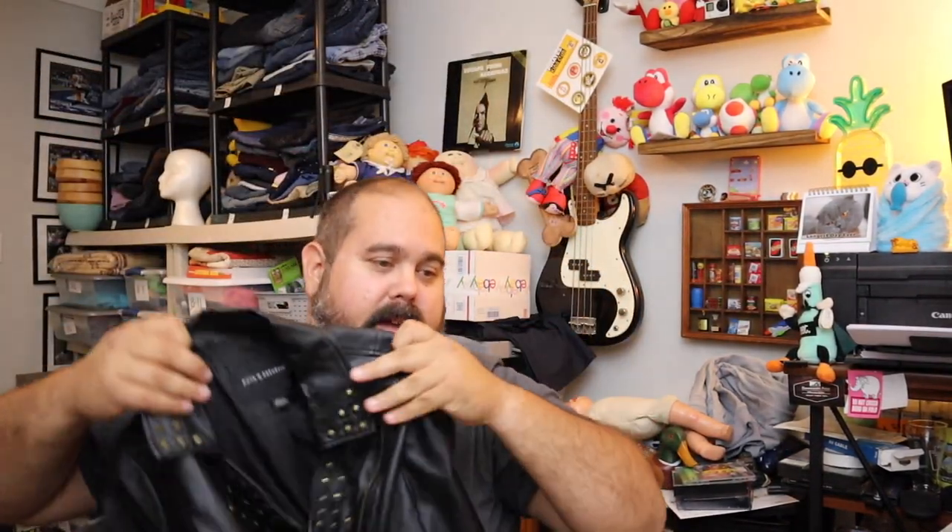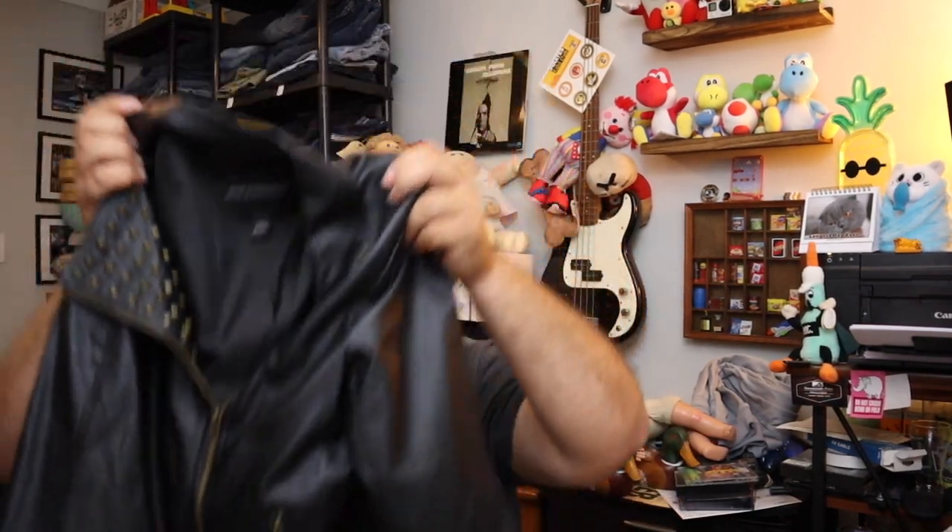Sold a Rock Republic faux leather jacket — I believe we found this at the bins. It is a size large jacket, sold for $16.00 plus shipping.